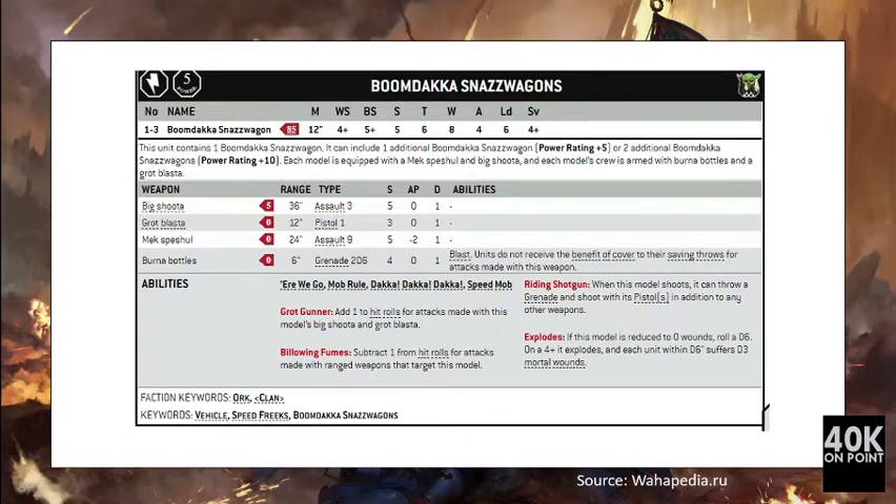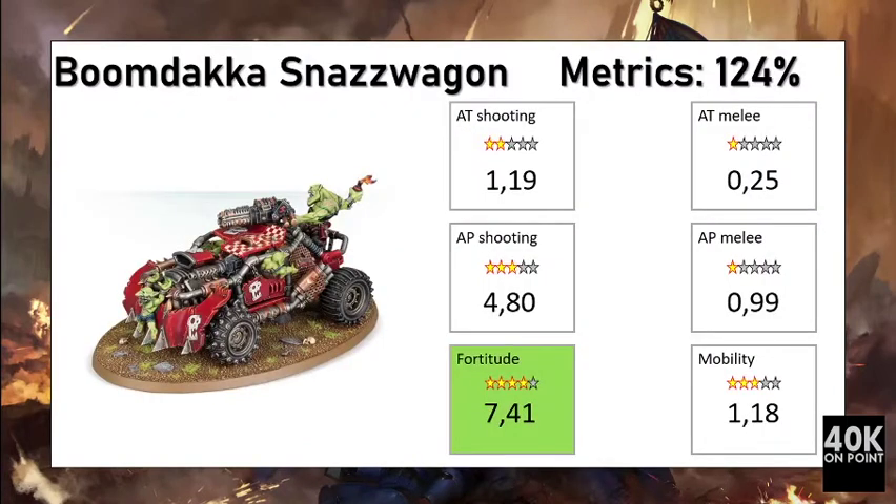For 90 points you are getting 8 wounds, toughness 6, save 4+. The Here We Go and Daka Daka Daka rules were used for this analysis, along with the Grub Gunner that allows +1 to hit with the Big Shooter and Grub Blaster, the Bellowing Fumes that give a defensive bonus versus to-hit when that unit is targeted, and the Riding Shotguns that add grenades to the pistols.